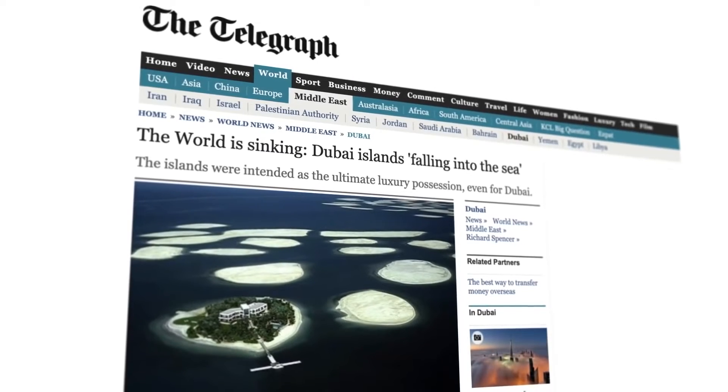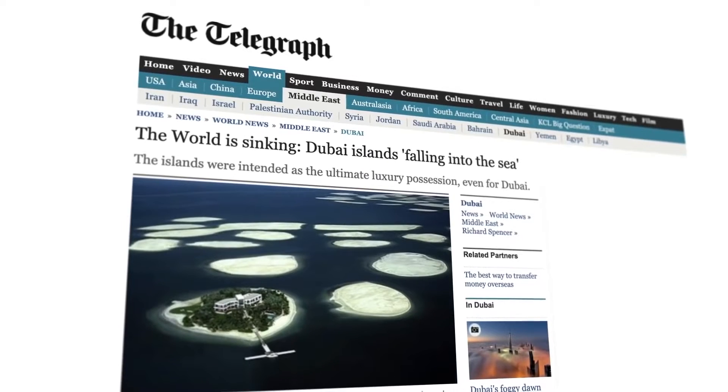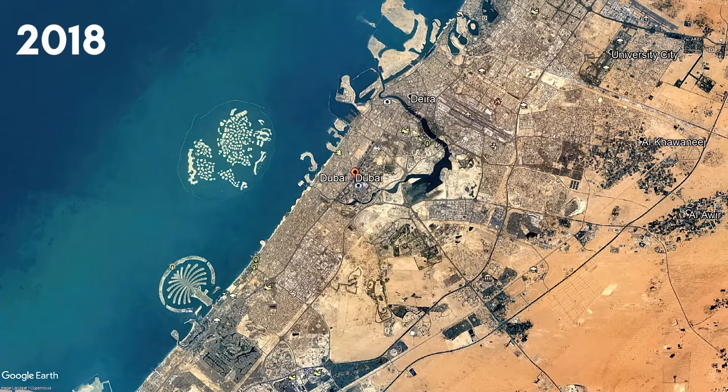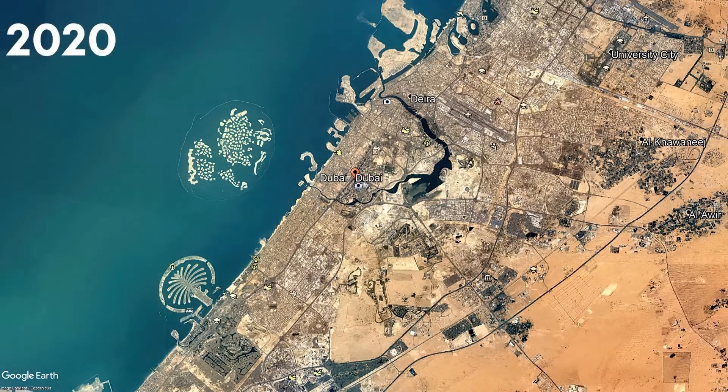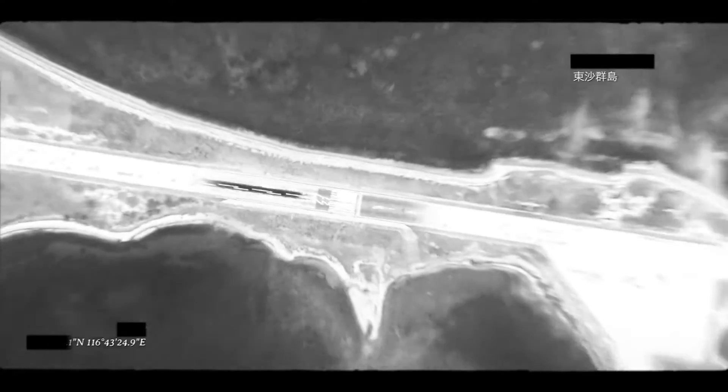Even after all these accusations that the islands are sinking, the developer of the project, Nakheel Properties, just dismissed them, saying the accusations made are false. But if you see these satellite images, you'll come to understand that they are actually sinking. We do not need to cover up our failure. An interesting fact is these islands are not sinking at the same rate.